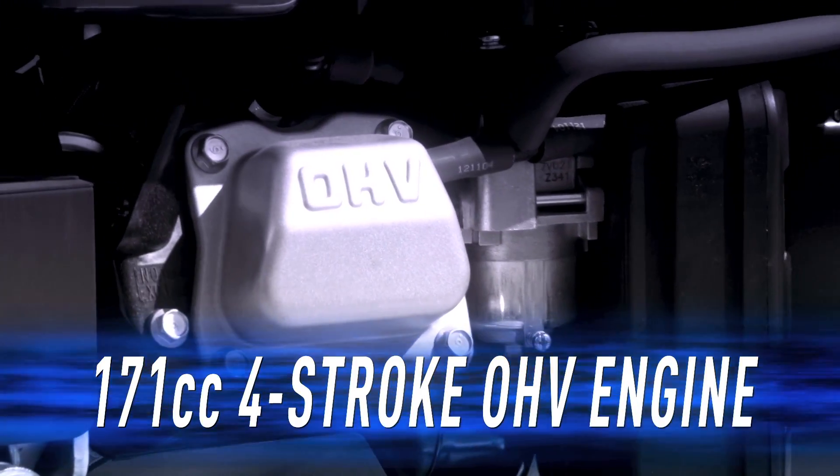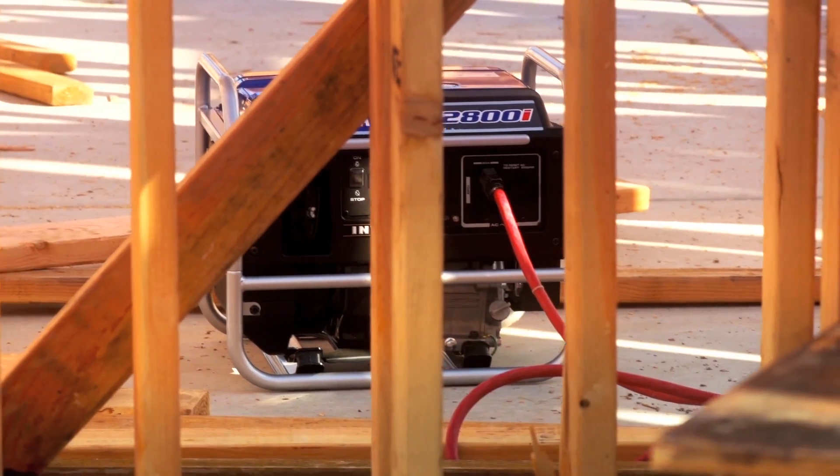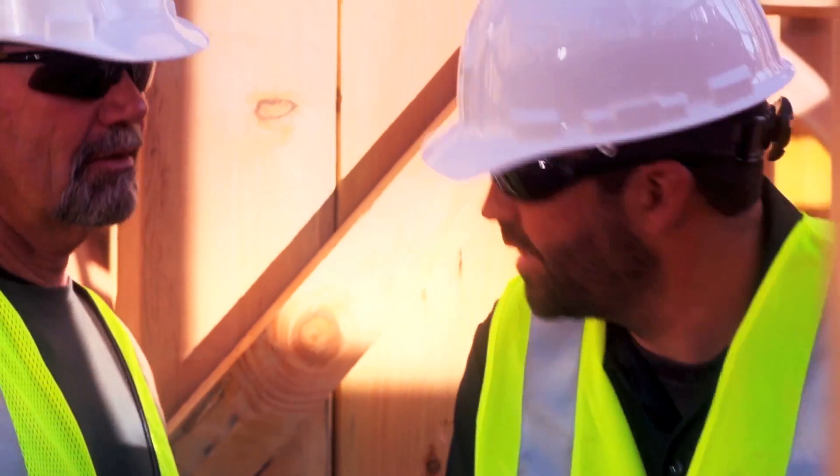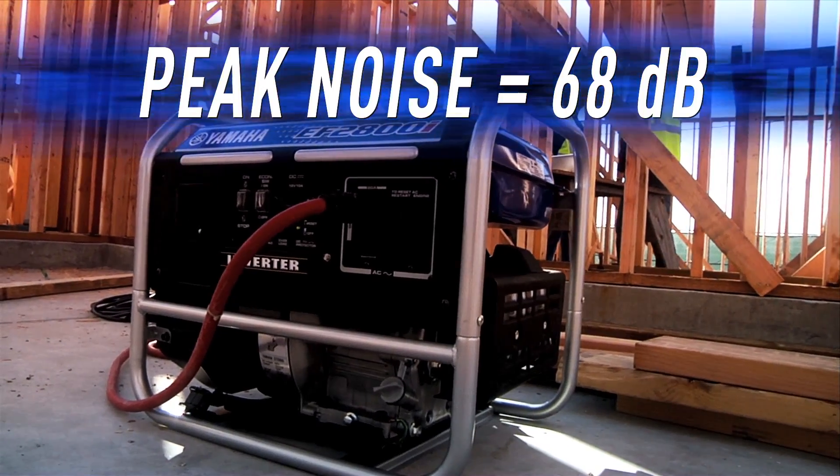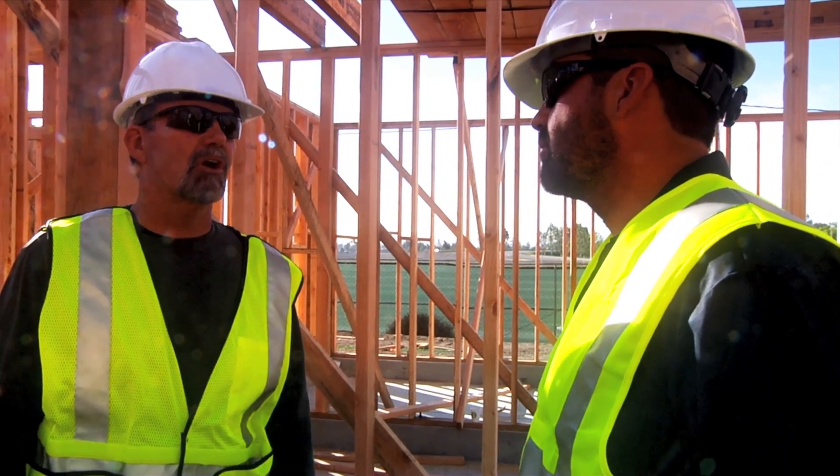The 171cc Yamaha four-stroke motor is both ultra-reliable and ultra-quiet, with a peak noise level of just 68 decibels at full load. Your average conversation is louder than that.